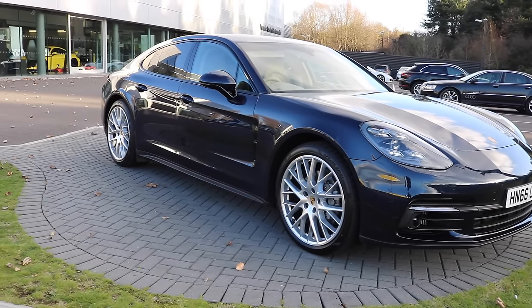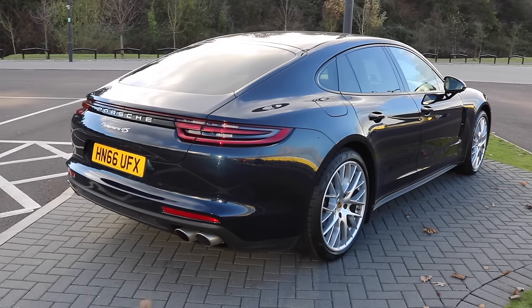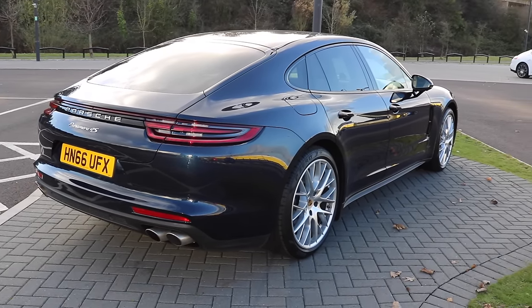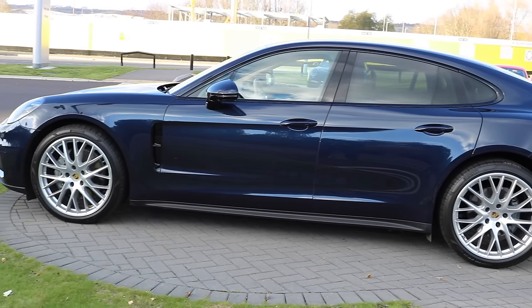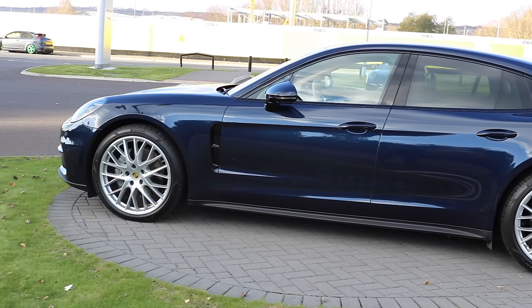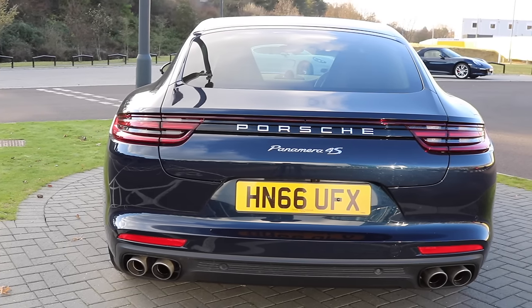This is the Panamera 4S Diesel — a 177 miles-per-hour super saloon that now holds the crown as the fastest production diesel car in the world. The restyled all-aluminium body looks stunning, with the rear of the car being the biggest area of improvement.